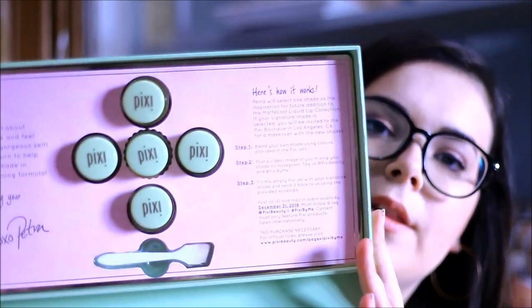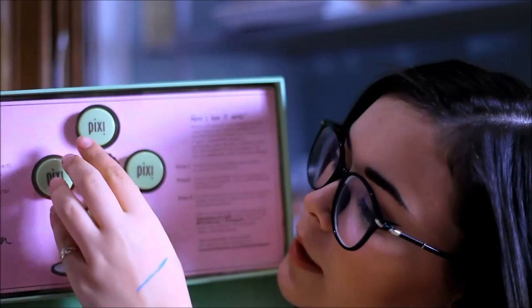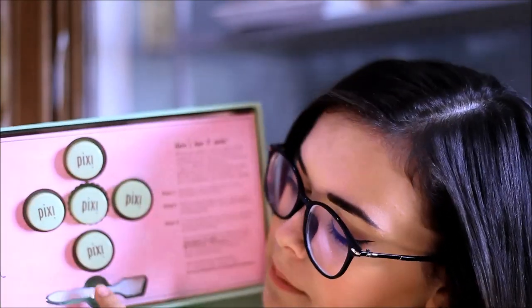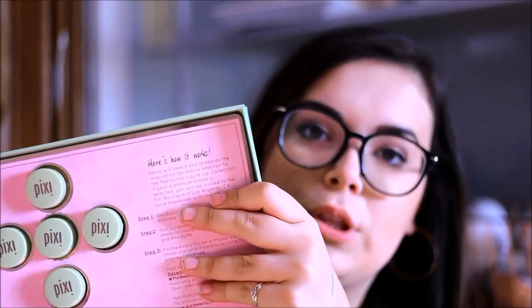Inside the package you get four or five jars — the jar in the middle is empty and the others have different basic pigments for you to mix and create your own custom color, which is so cool. We'll try a few of those today.